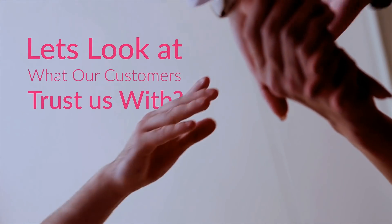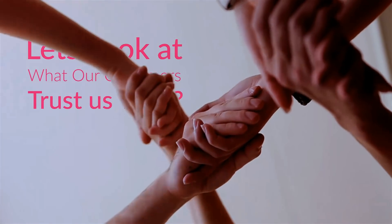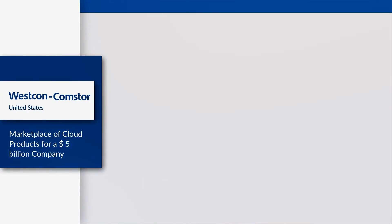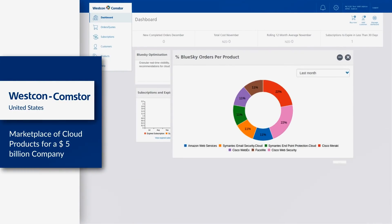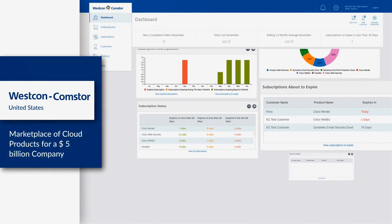Let's take a look at what our customers trust us with. Westcon Comstore built a global online marketplace in a distributed agile development to simplify ordering, delivery, and management of cloud products and services.